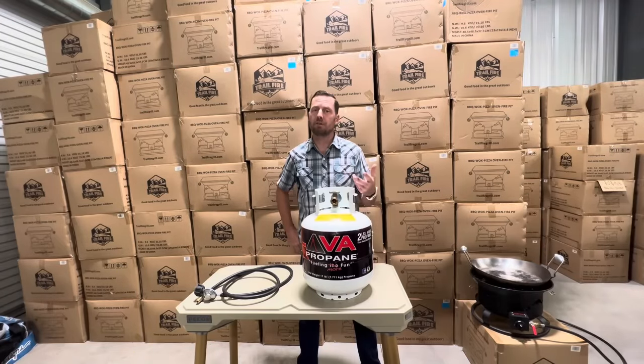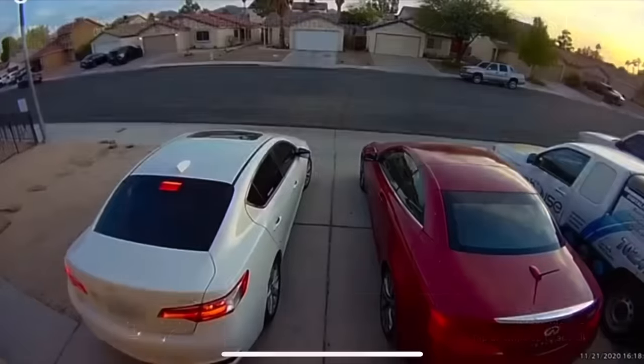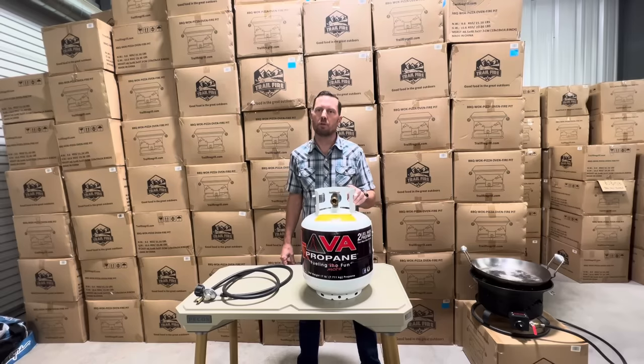Propane tanks may just be the most misunderstood gas that we use. Roughly 600 of these a year explode, so it's important that we use and store them safely.